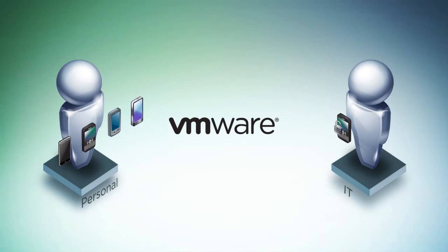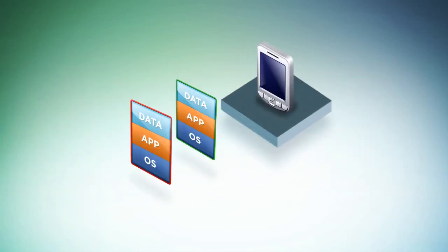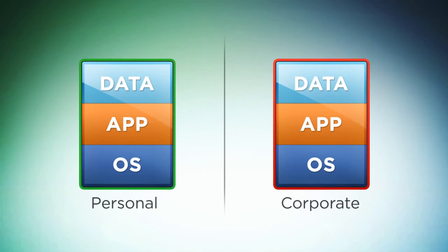VMware can satisfy both IT and employees with VMware Mobile Virtualization Platform. MVP enables users to carry a single device running two distinct environments — a personal one and a corporate one. With VMware MVP, a personal profile and a corporate profile can securely and simultaneously run on the same device in isolated containers.